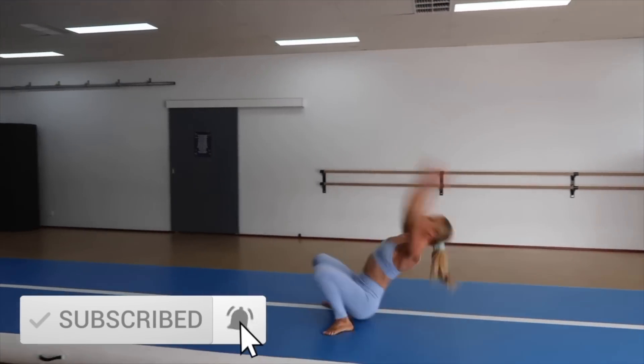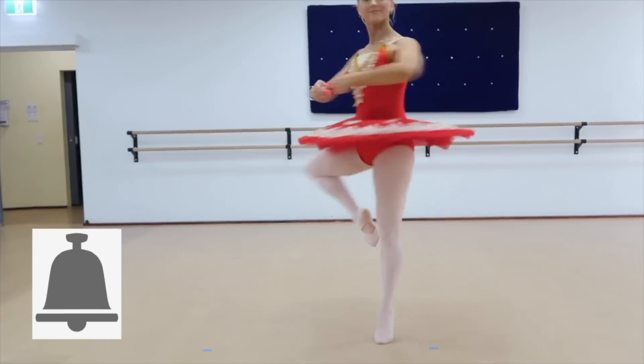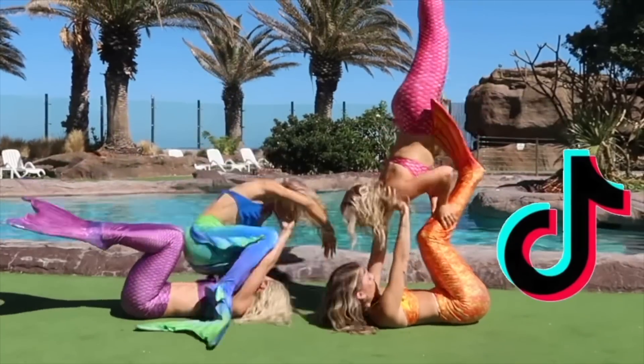Before we open these mystery boxes, if you are new to our channel, don't forget to subscribe if you haven't already, and give it a big thumbs up. Don't forget to click that gray bell so you guys are notified every time we post. Plus follow us on Instagram and TikTok because we post on there every day.